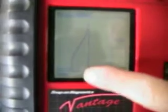Today we're going to talk about current ramp testing and we have the Snap-on Vantage. We've hooked up to cylinder number three and as you can see on the current ramp, it has this straight vertical line right here.